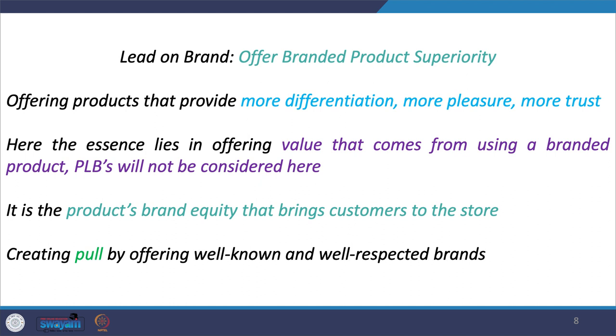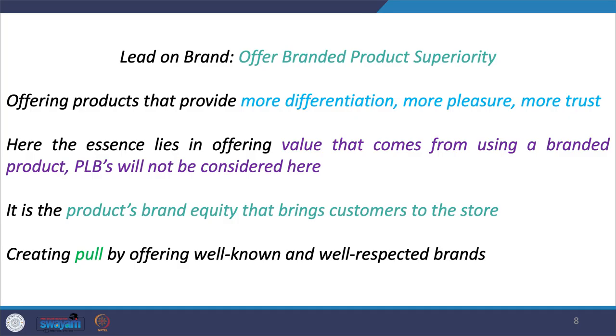The first strategy is leading on brand, about offering branded product superiority — offering consumers well-established and well-respected brands. For example, if you want to buy a shirt, you might prefer a multi-brand store offering respected brands like Allen Solly, Louis Philippe, and others considered good brands for shirts. The value comes precisely because the retailer creates a pull factor — by offering these brands, you are attracted to that particular store. It is about offering products that provide more differentiation, more pleasure, and more trust.